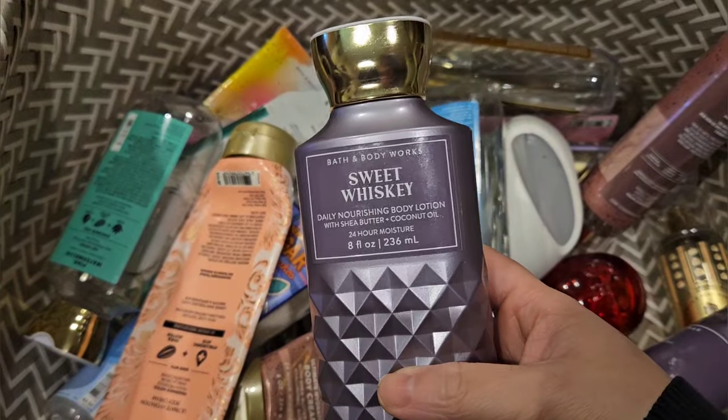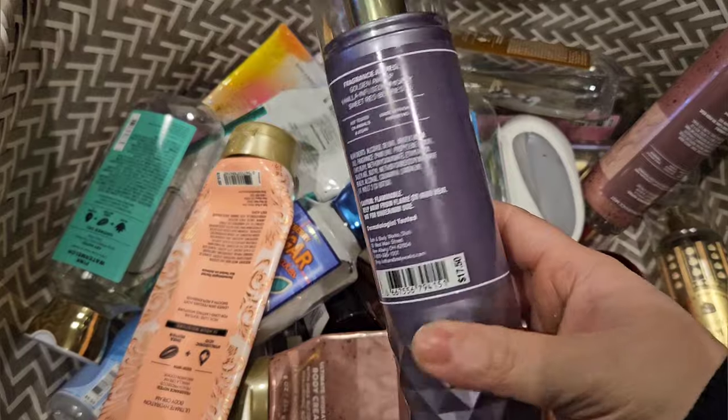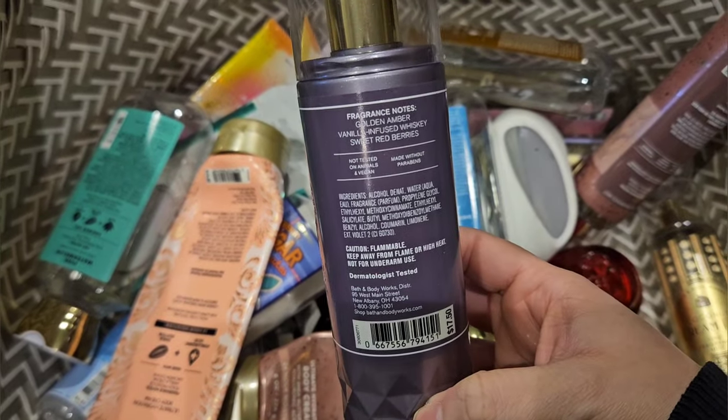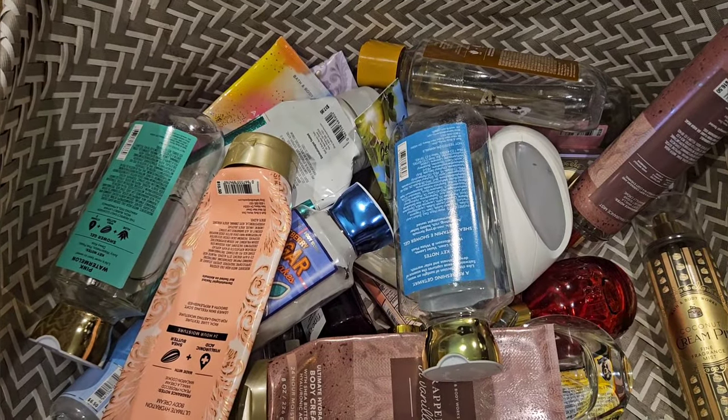I used up a set of Sweet Whiskey — here is the body lotion. The scent notes are on the fine fragrance mist: golden amber, vanilla-infused whiskey, and sweet red berries. I love this scent. One of my favorites.